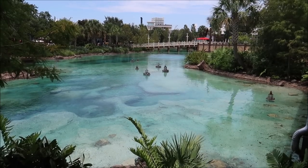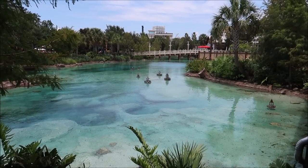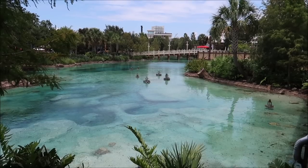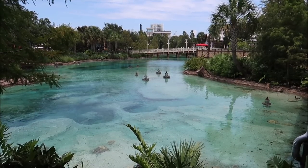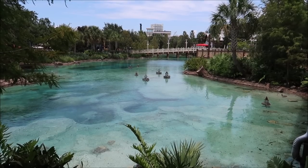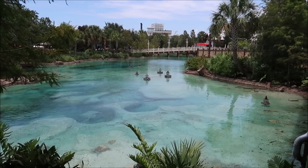It is a beautiful day today in Florida, definitely a little bit hot out — temperatures in the high 90s and it's very humid. But look at how amazing the springs look from where I'm standing. Isn't it so beautiful? This is literally the springs inside Disney Springs.